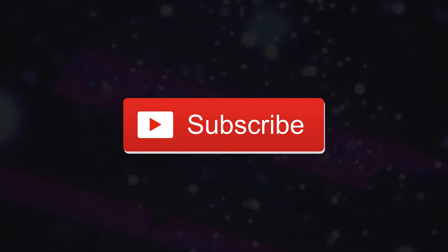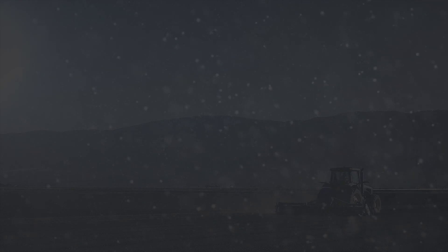Subscribe to get more Nerd Punch by clicking the little red button below. I cover everything cool, interesting, and nerdy. Watch the previous video to see why we'll starve without indoor farms. I'll see you in the next one.